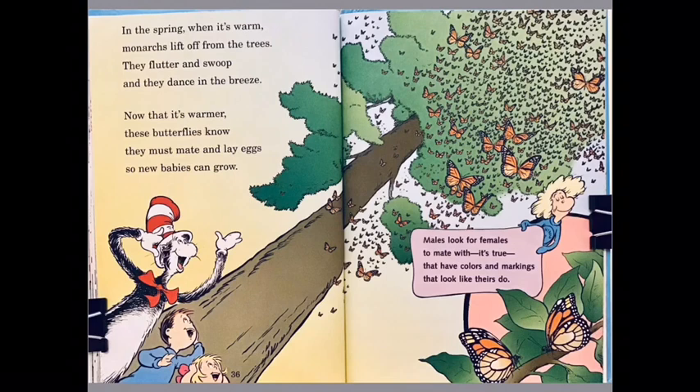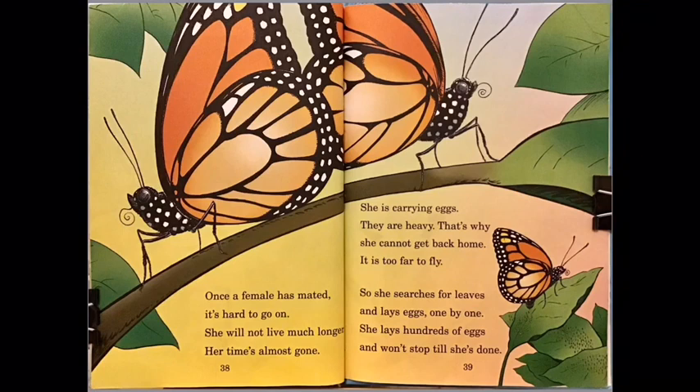Males look for females to mate with — it's true — that have colors and markings that look like theirs do. Once a female has mated, it's hard to go on; she will not live much longer, her time is almost gone. She's carrying eggs — they are heavy — that's why she can't get back home; it's too far to fly. So she searches for leaves and lays eggs one by one. She lays hundreds of eggs and won't stop until she's done.